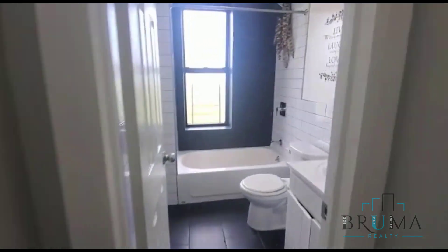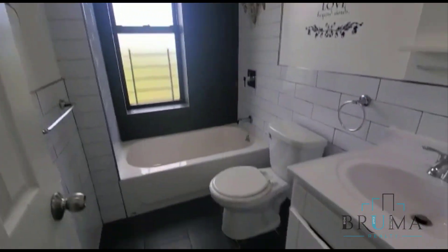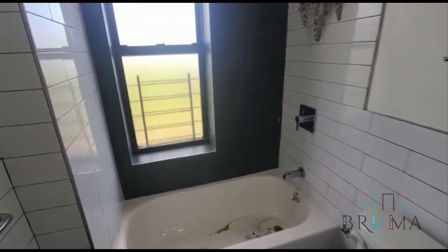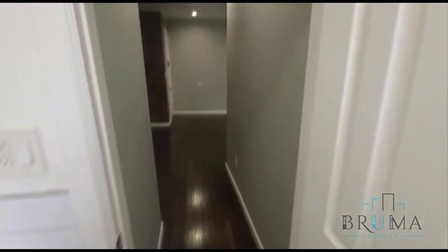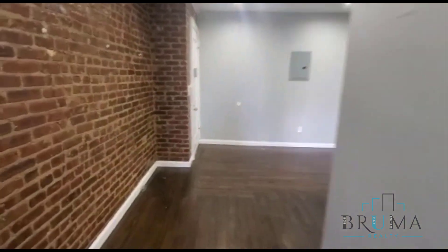We have the bathroom — renovated, everything is done. We have the master bedroom. This is a king-size bedroom with one closet.